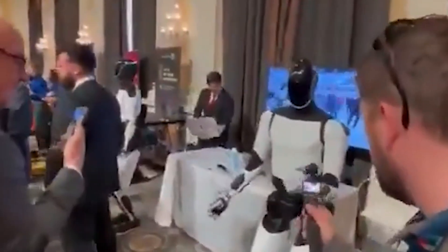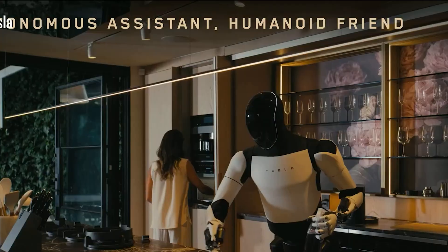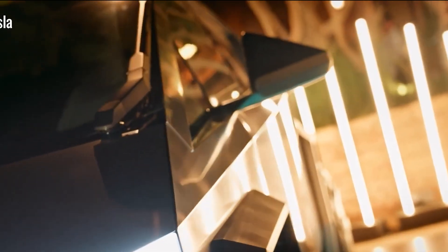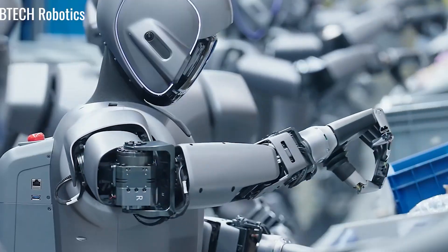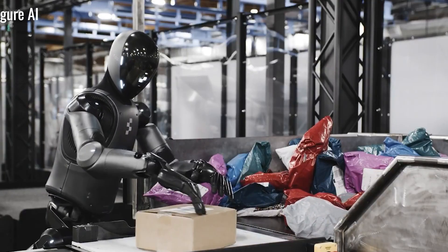And the most remarkable part? This isn't some far-off fantasy. By 2026, Tesla plans to deploy Optimus in real-world commercial settings, potentially assisting millions of air travelers and communities around the globe. Let's talk about how Tesla's Optimus Gen 3 could fit into your life — as a travel companion, a household helper, or even a community hero.